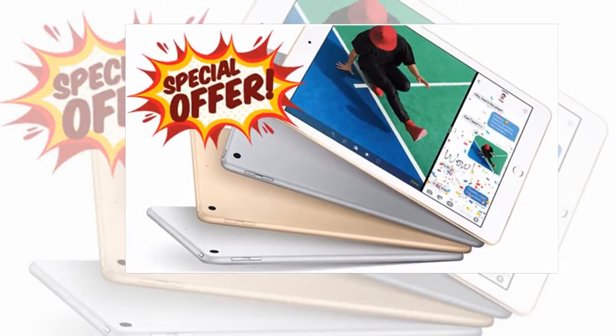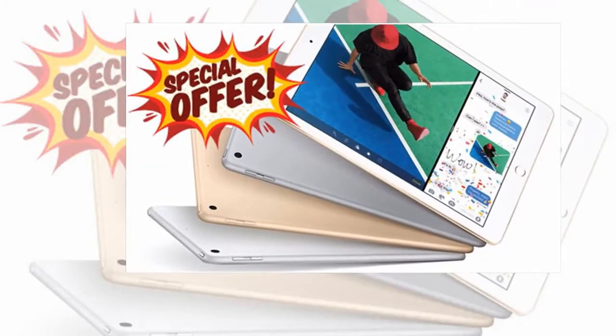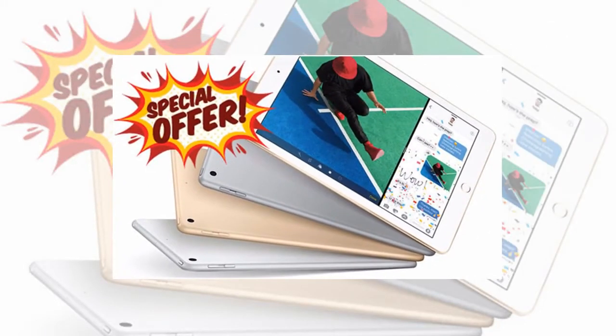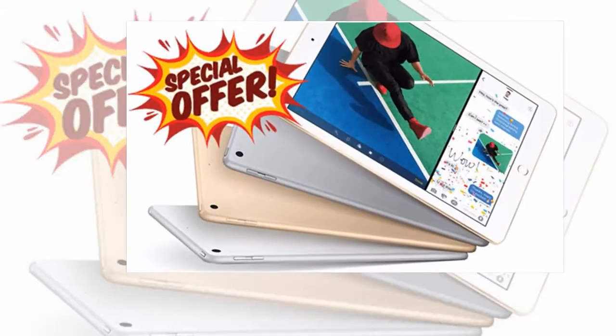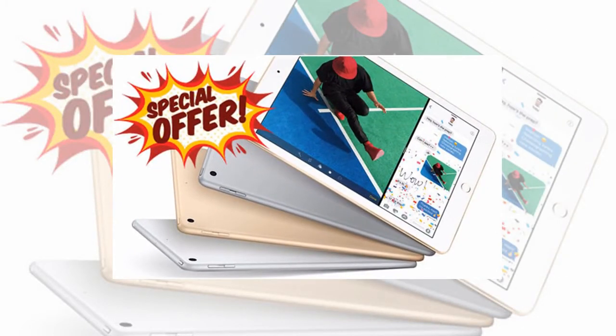However, although there's money to be saved, these deals may not be as good as you might think. Apple has just announced the launch of its new refreshed 2018 iPad, which brings more features at a much lower price. This new tablet is available now for £319, which is only slightly more expensive than these latest discounted iPad 2017 deals.